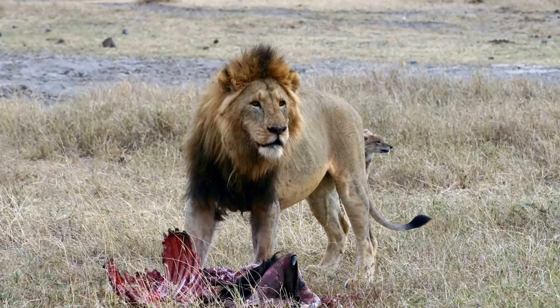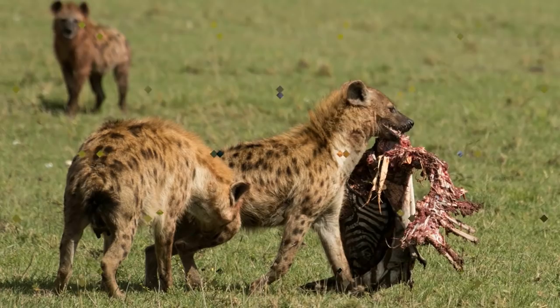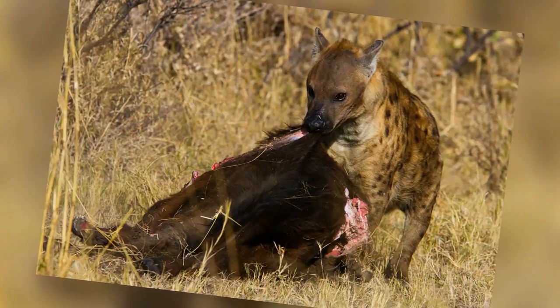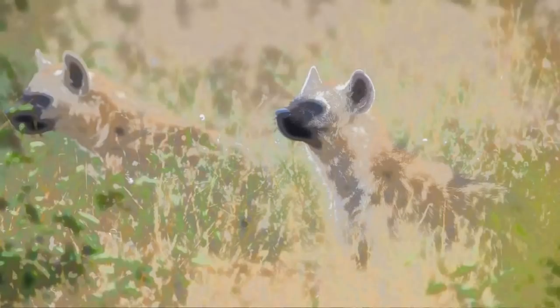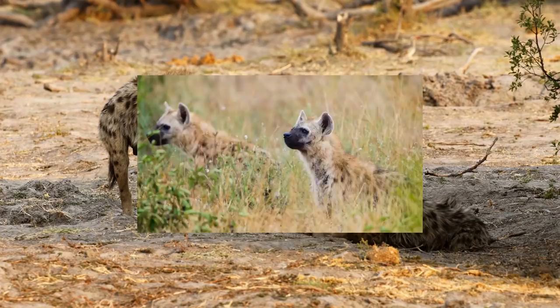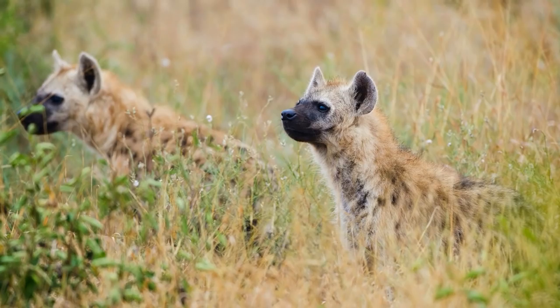Hyenas can also hunt wildebeests, jackals, lizards, birds, foxes, insects, and eggs of any animal. The most fascinating fact about their diet is that hyenas will eat everything, including hooves and bones. When food remains, they will hide the extra in watering holes since nothing goes to waste. Each clan comes together to take down prey, and even when taking food from another carnivore, hyenas rely on numbers as their strength. The size of the prey they take down depends solely on how large the clan is.